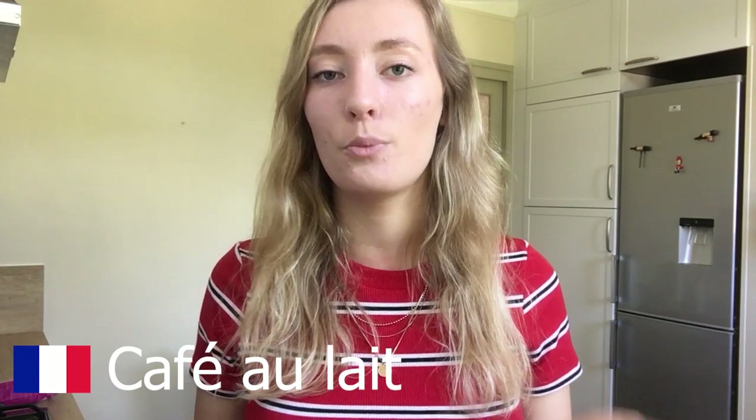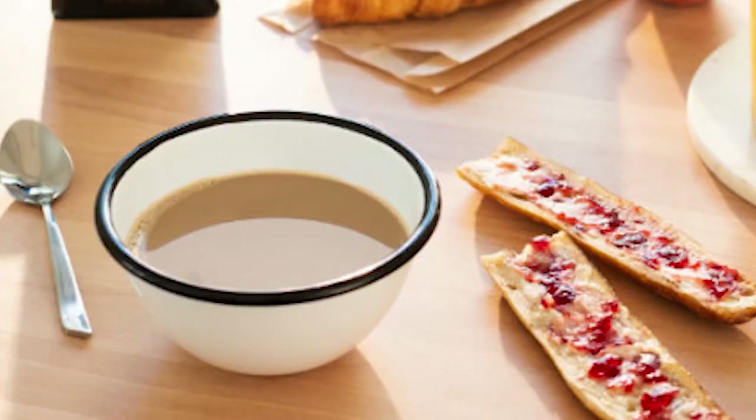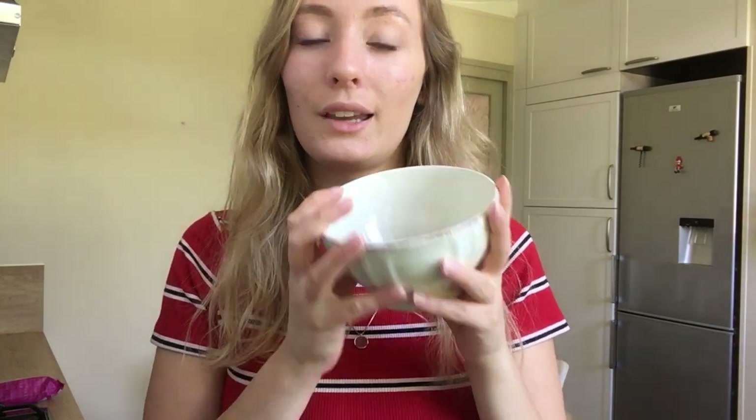We always have some type of milk. I don't drink it much, but my parents do — especially in the morning for café au lait, which is basically coffee with milk. When we drink café au lait in the morning, we drink it in a bowl like this, without a handle. In the rest of the day, if we drink stronger coffee, we'll use an actual coffee cup, but in the morning it's a bowl.